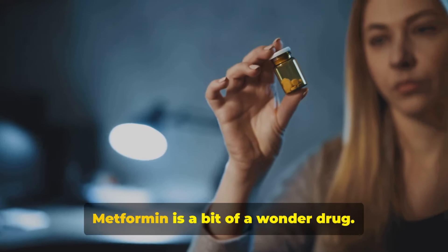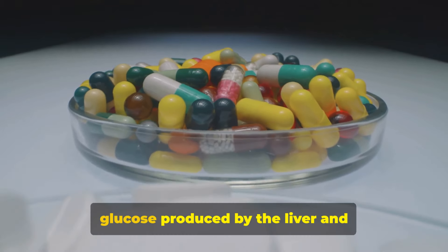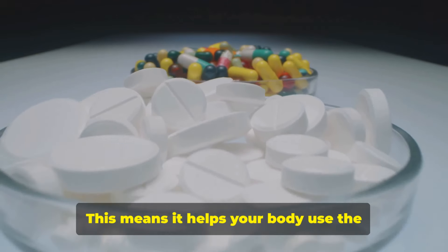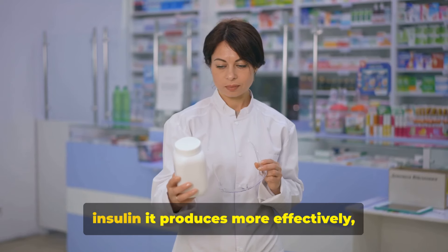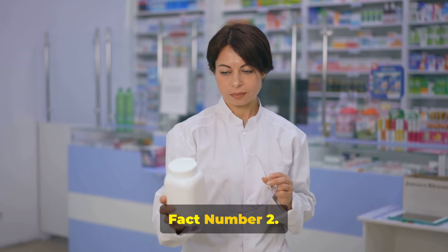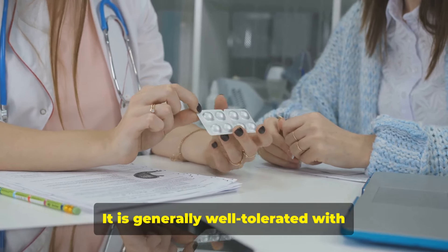Fact number one: how metformin works. Metformin is a bit of a wonder drug — it works by lowering the amount of glucose produced by the liver and improving the body's sensitivity to insulin. This means it helps your body use the insulin it produces more effectively, leading to controlled blood sugar levels.